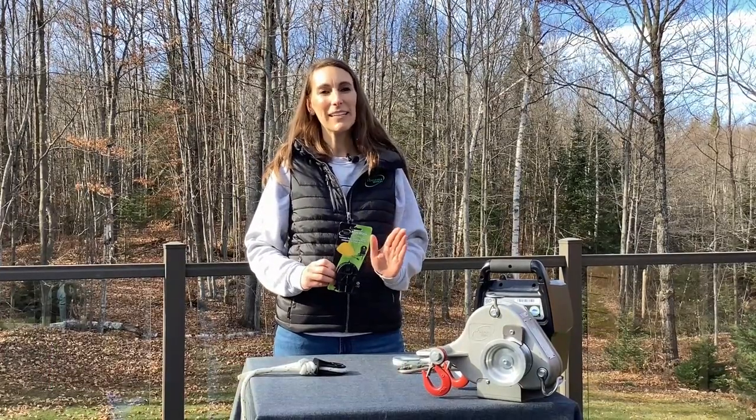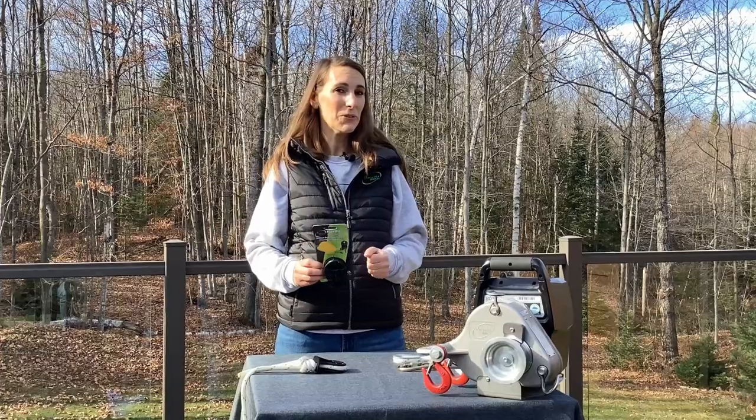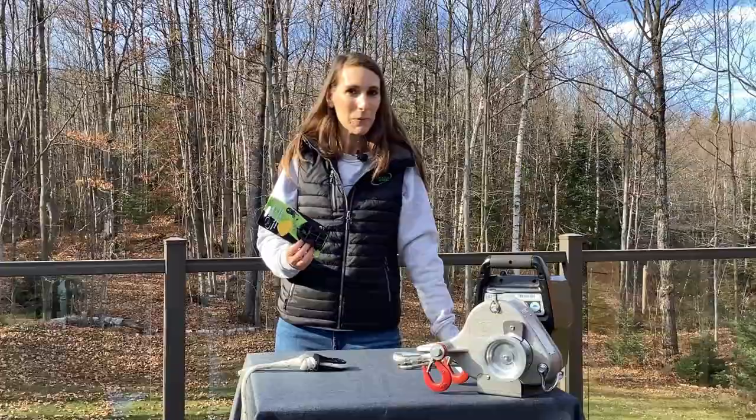Hi, I'm Josiane, Marketing and Customer Service Manager at Portable Winch. I'm very excited to be here today to introduce you to the RopeWiser, a brand new and innovative product developed by Portable Winch.